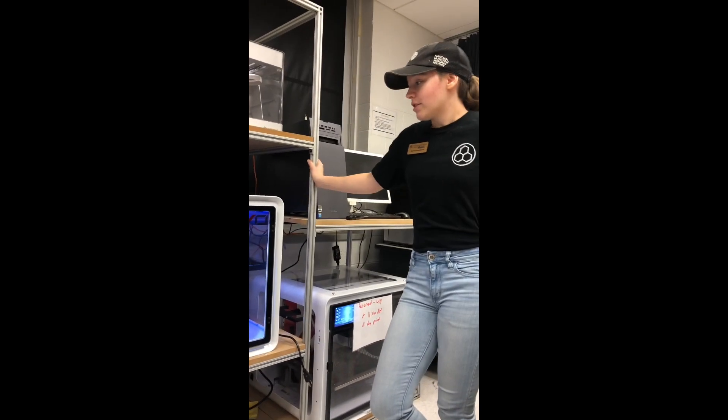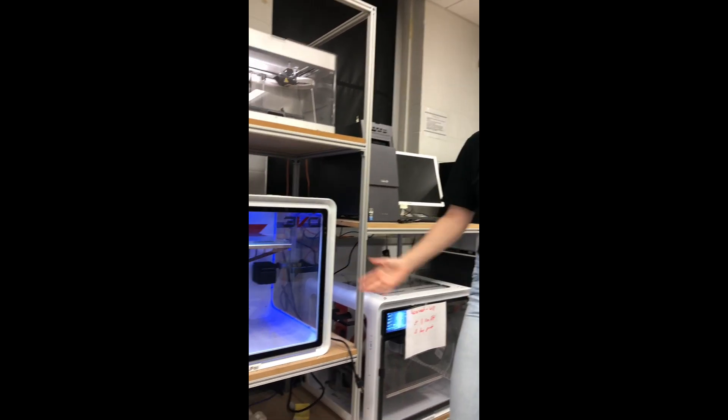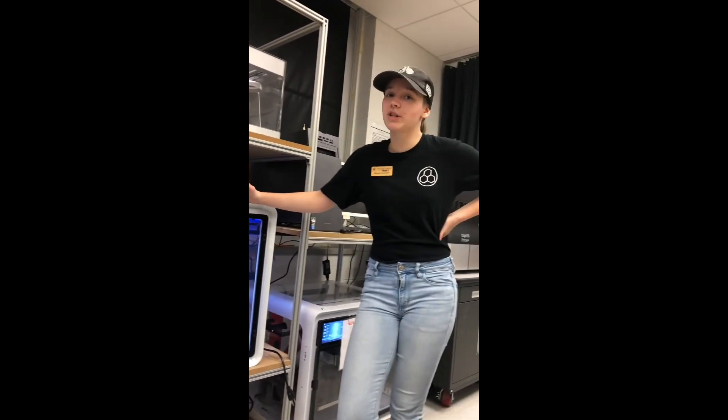So what have we got going on here? This is an Evo printer — they're an Evo Airwolf and we have a lot of them on campus. They're our main workhorse 3D printers. They're free for students to use and you can pretty much print anything you want. You can either make your own design and we'll teach you how to 3D model it, or you can download one off the internet.